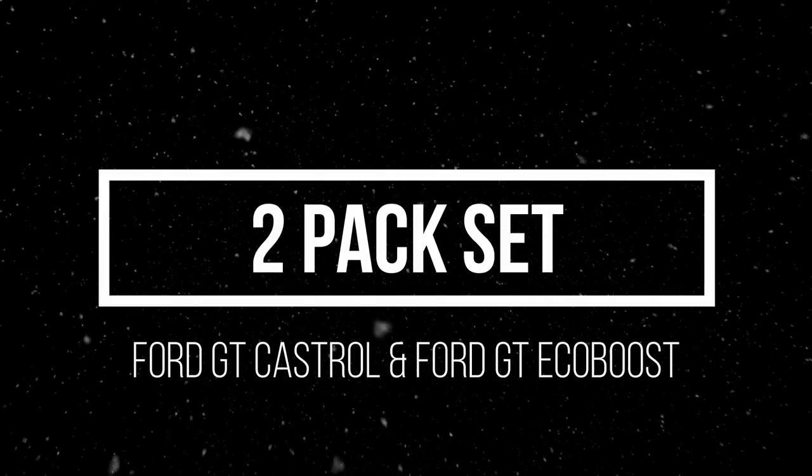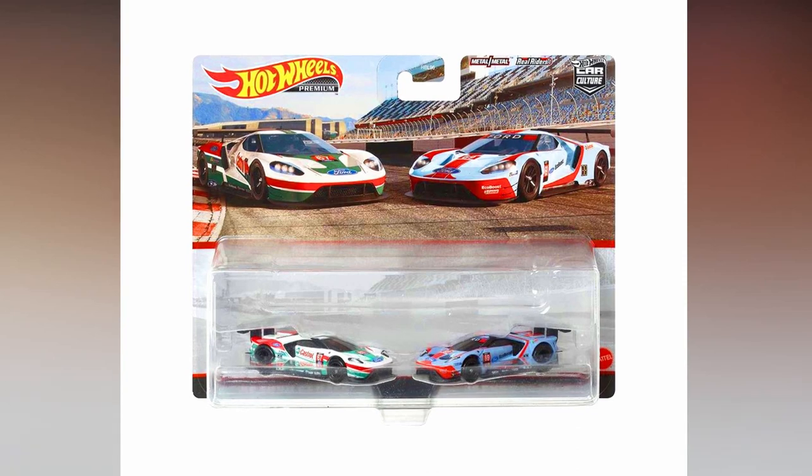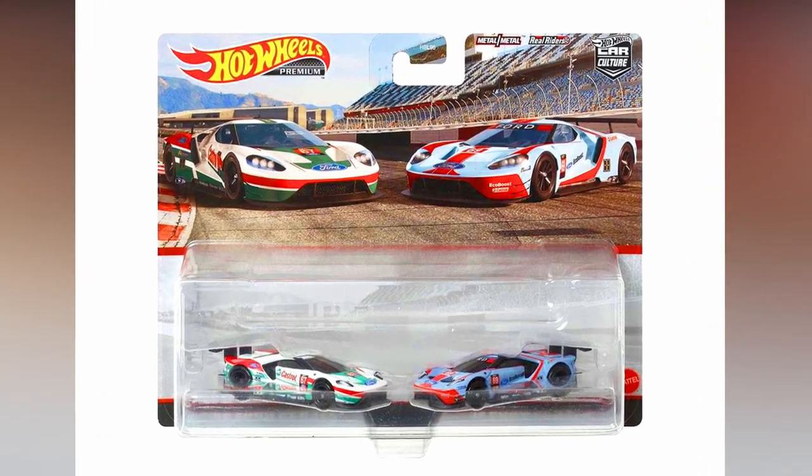A Car Culture Castrol Ford GT and an EcoBoost Ford GT in different liveries — both cars feature similar rims.